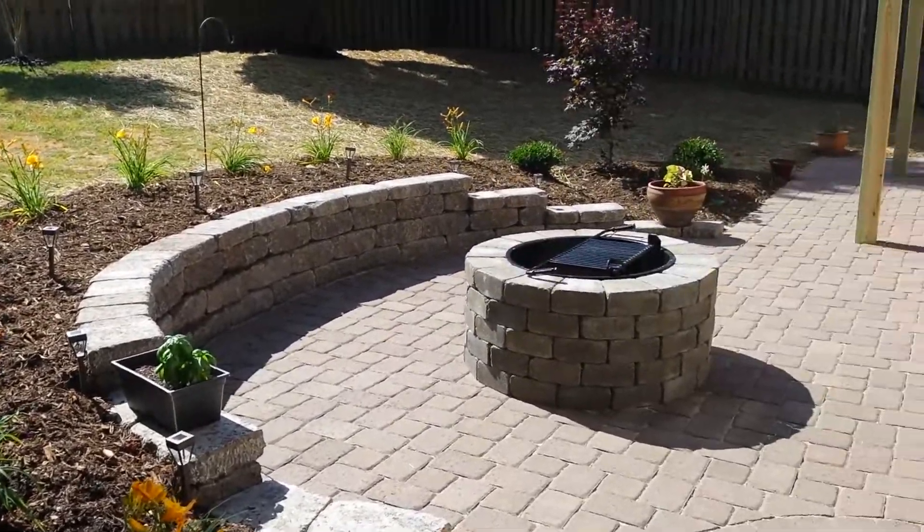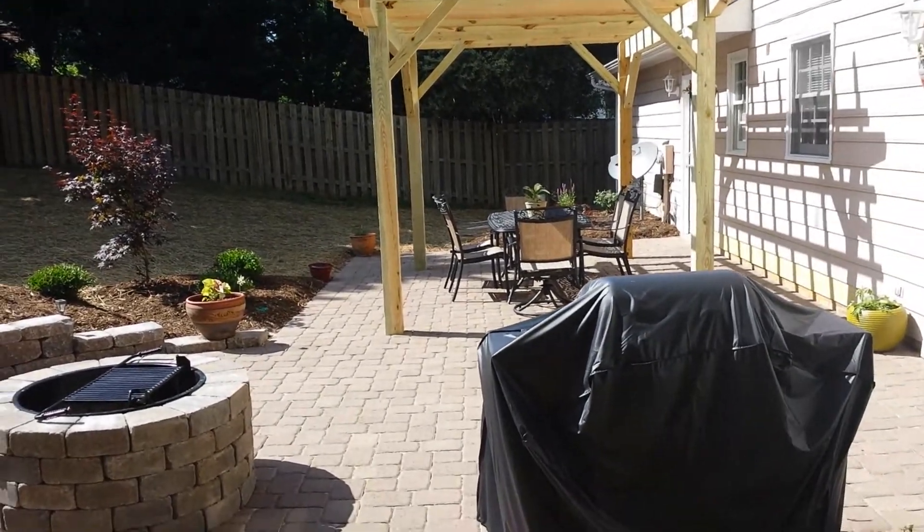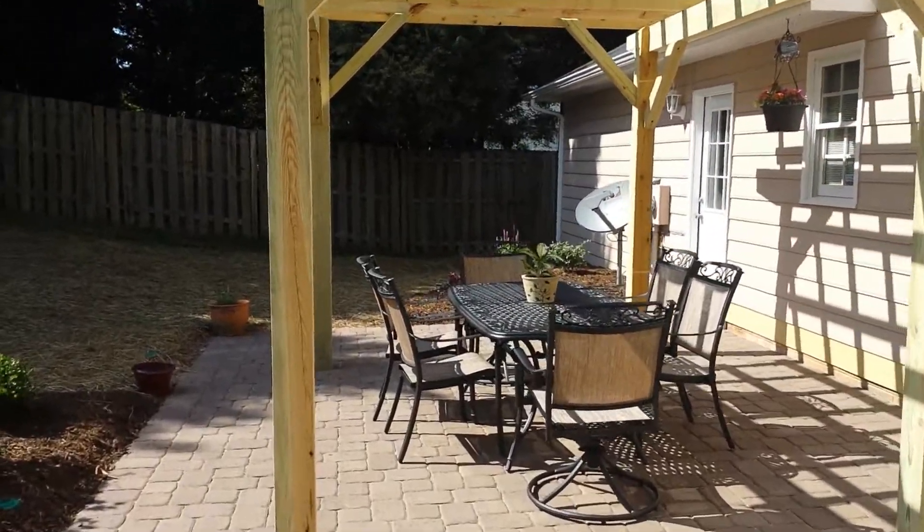Hey guys, it's Larry. Finishing this job in Greensboro — great backyard transformation. This space had a bad wooden deck, bad concrete, had a building over here that was all in the way.